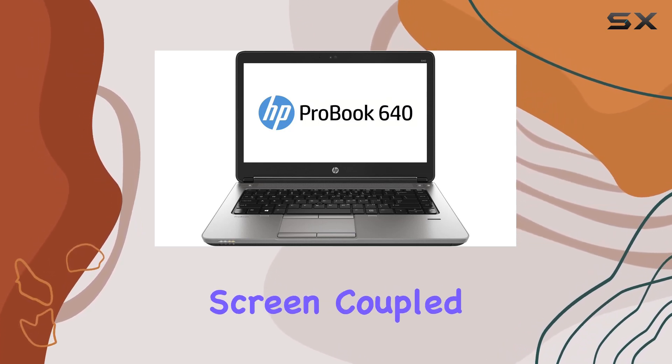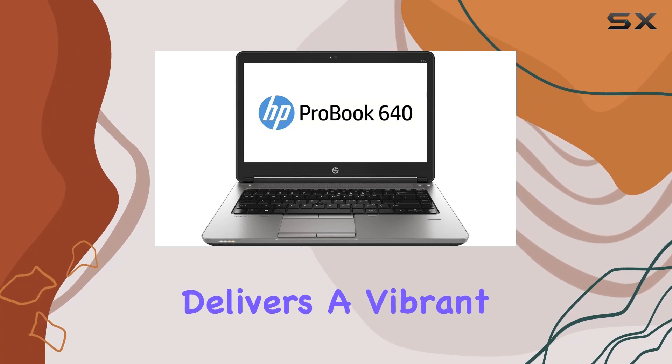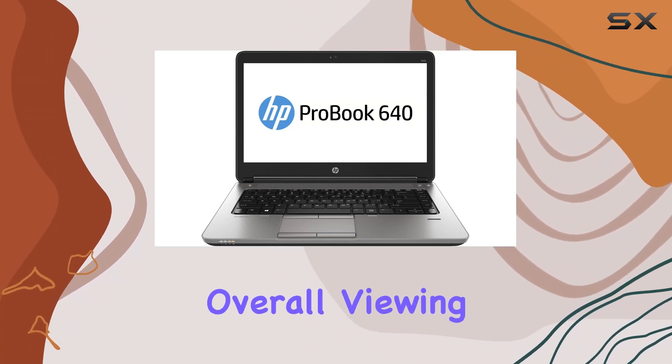The 14-inch LED-lit screen, coupled with Intel HD 4600 graphics, delivers a vibrant display and enhances the overall viewing experience.